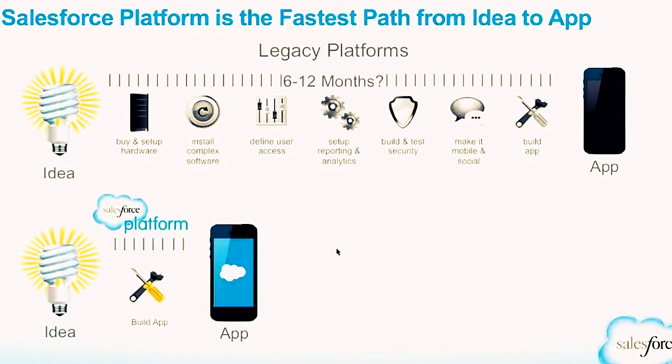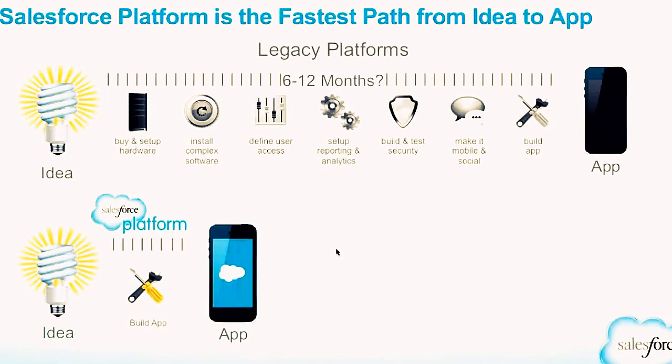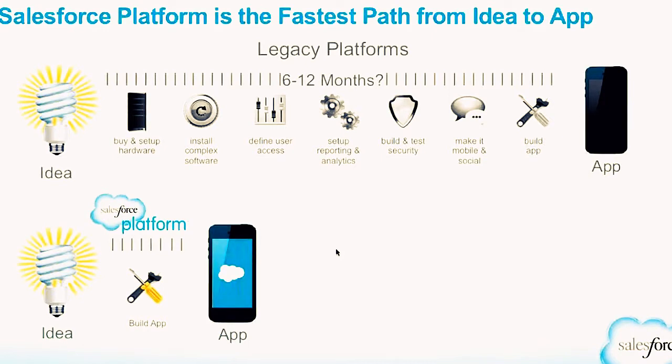Today we're going to focus on the platform that makes all those solutions possible — specifically, how you can build custom apps on that single platform to meet the unique needs of your school. Most schools find they need to develop some custom apps to address unique business needs. One of the biggest problems is it takes too long to build apps on legacy platforms, with all the hoops to jump through before you can bring your app to market.